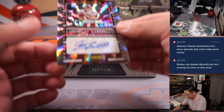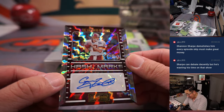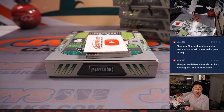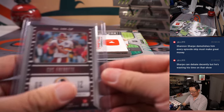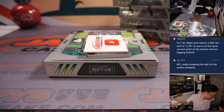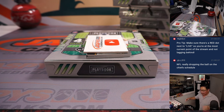The autograph is Hashmarks Gus Farad, 99 out of 99 Hashmarks autograph for Chad Coleman and the Washington football team. Gus Farad?